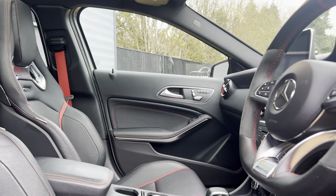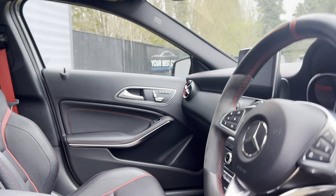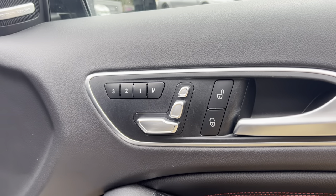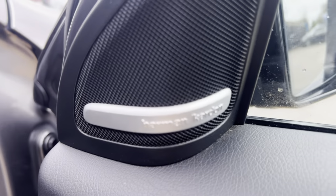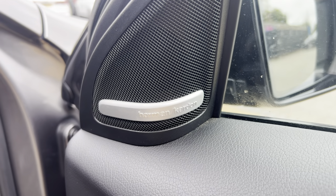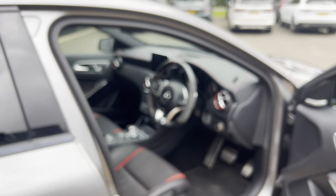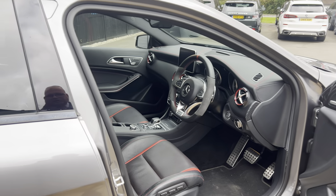This is just a lovely vehicle and a lovely place to sit. Coming around this side, you've got the electric memory seats as well. And just in here — as you can see — it's Harman Kardon, so you do have the additional Harman Kardon sound system, which sounds absolutely amazing.